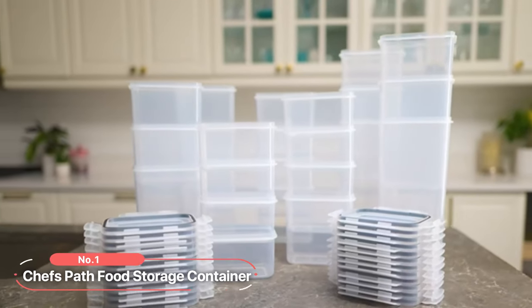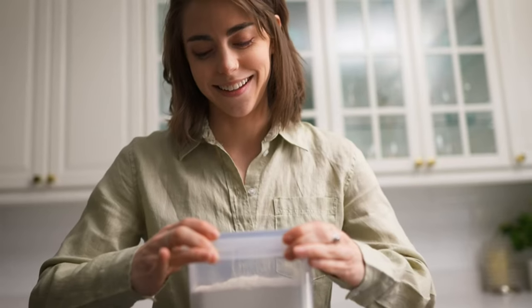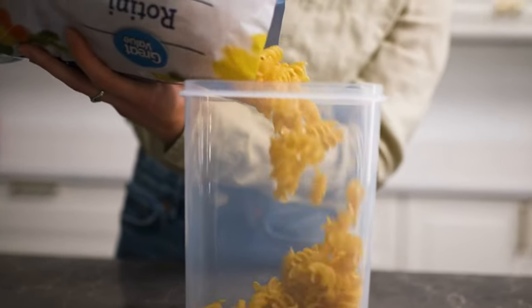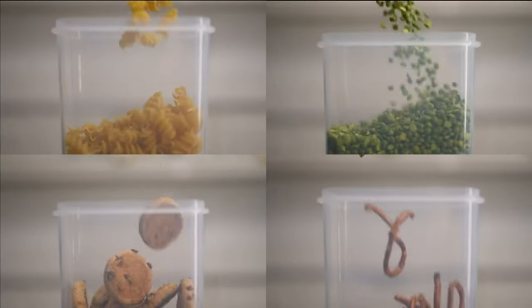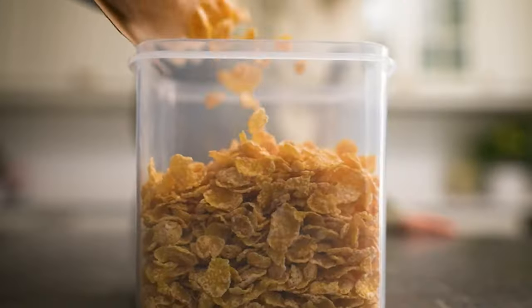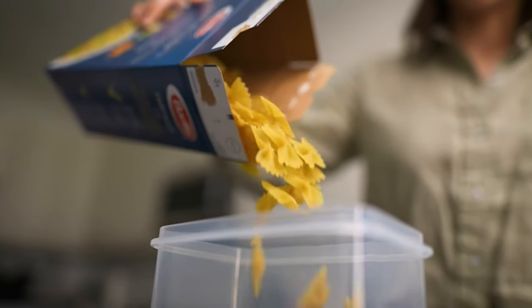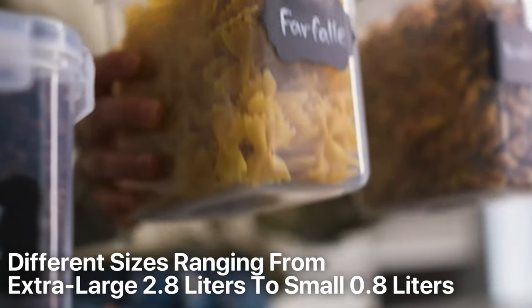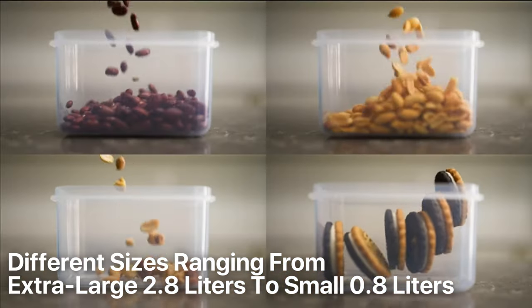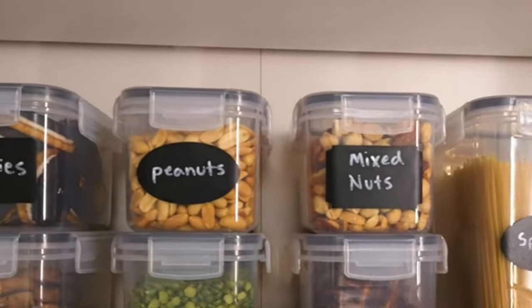At number one is the Chef's Path food storage container. These BPA-free plastic food containers are designed to save you time and space while adding a touch of elegance to your kitchen decor. One of the standout features of this pantry organizer set is the variety of sizes it offers, catering to all your storage needs. Whether you need to store large quantities of cereal, sugar, or flour, or just a small portion of snacks or coffee, this storage container has got you covered, with sizes ranging from extra large 2.8 liters to small 0.8 liters.